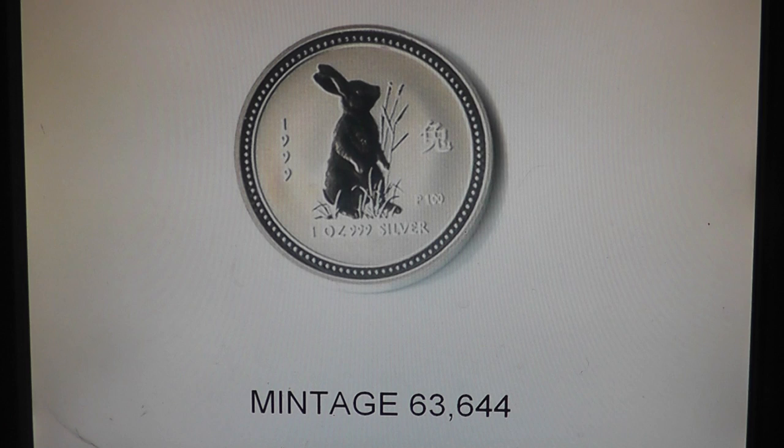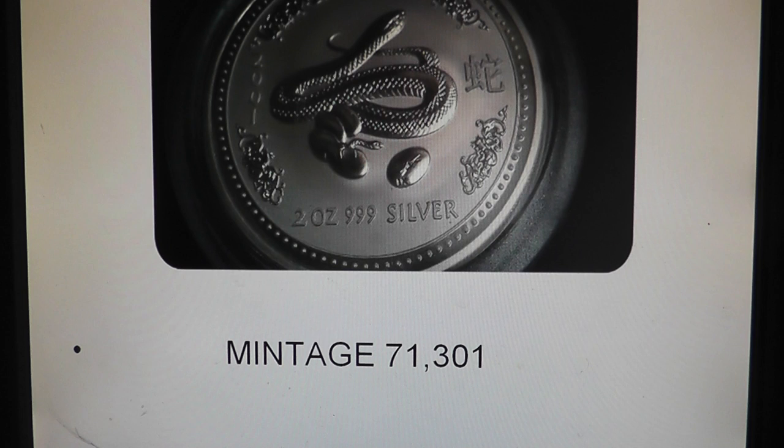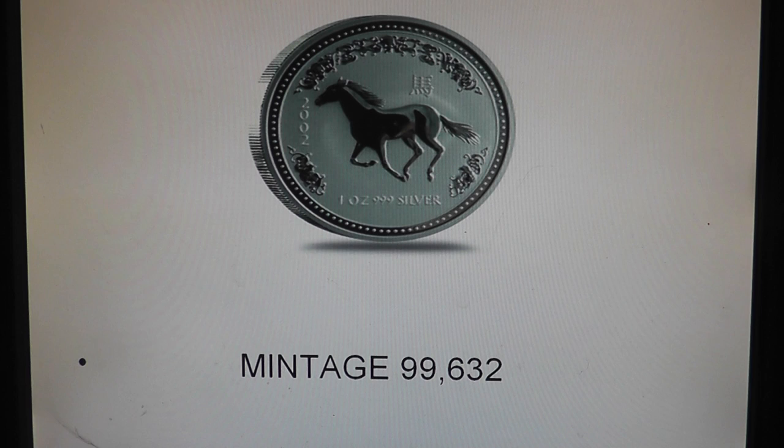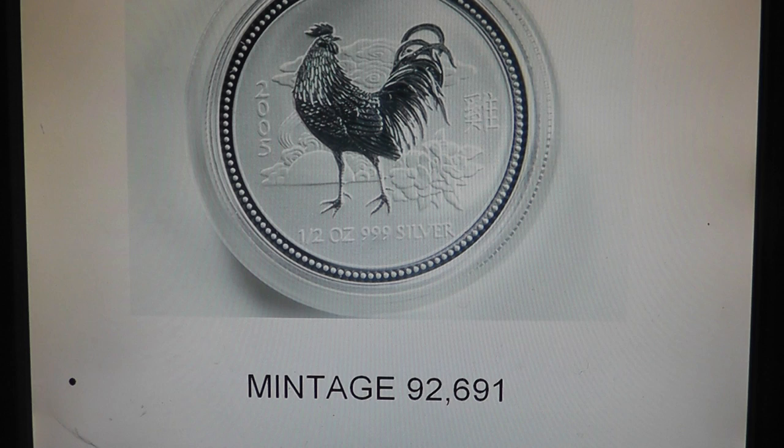So let's start with the designs here. I'll start cycling through them and then kind of talk over it. This series started in 1999. Now, the Gold series actually started first in 1996 — that was the first Lunar series — and then they started in 1999 with the Year of the Rabbit. The mintage was actually 300,000, but you can see that originally they didn't even meet the original mintage numbers. Something that is kind of a foreign concept today as the Lunar series sells out every year.